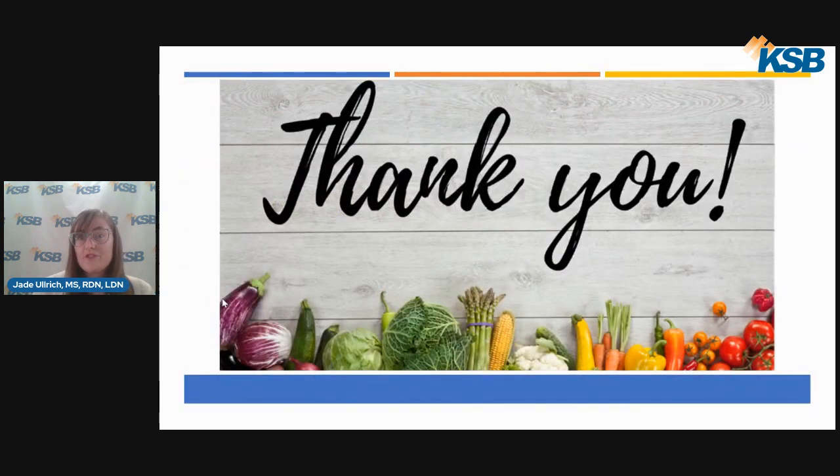Thank you so much for joining me for this presentation on crockpot meals. I hope you learned a little bit more about what crockpots are, how to use them, and the safety tips to keep in mind. Be sure to check out the recipes in the description of this video. Thank you and have a good night.